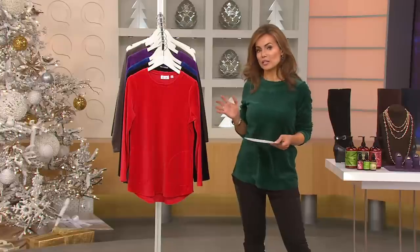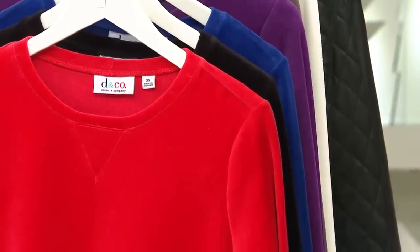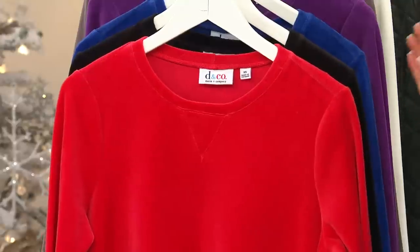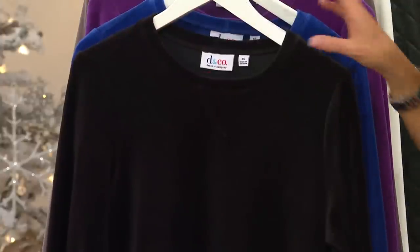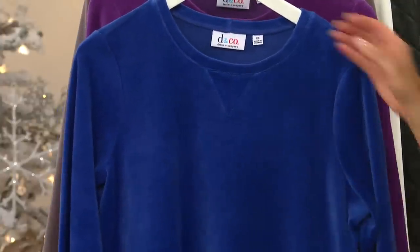This is the velour tunic, available in regular and petite, at $29.94 — very, very affordable. The colors are going to be very traditional and perfect. Here it is in the red — we're calling that fall red, but I'd call that an anytime red. Here it is in black, and you gotta love that. Here is this blue, this is a lapis blue.